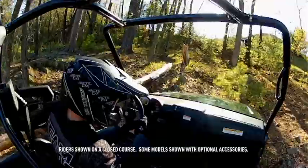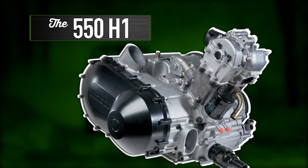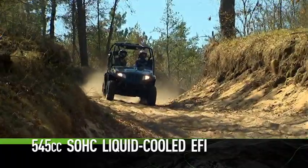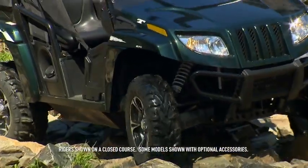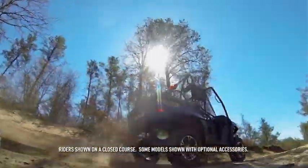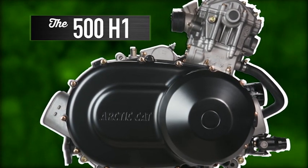Here's another great engine straight out of our St. Cloud, Minnesota assembly plant. The potent 550 H1 engine is a 545cc single overhead cam, liquid-cooled single cylinder sporting electronic fuel injection. It's a great all-around engine — so good, in fact, it's the number one choice. The 500 H1 represents the best value in Prowler power.